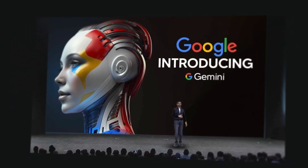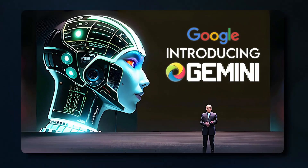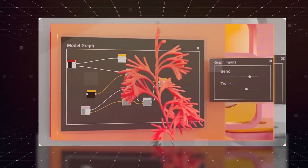Google's Gemini program is pioneering a new era of artificial intelligence. Gemini is a suite of tools that allows developers to create smarter, more intuitive AI-based applications and systems.